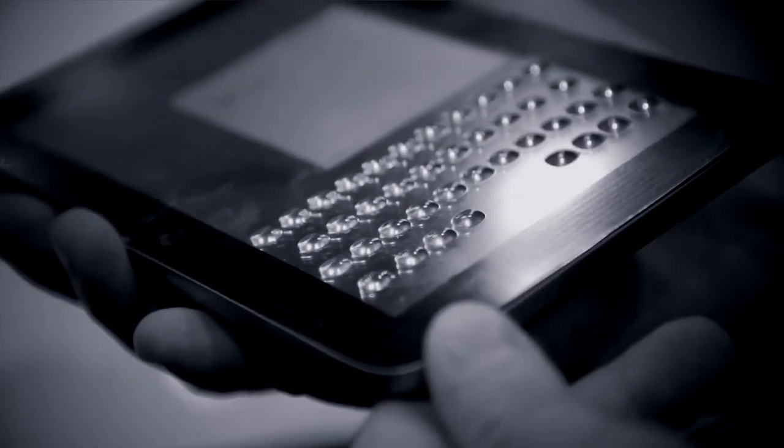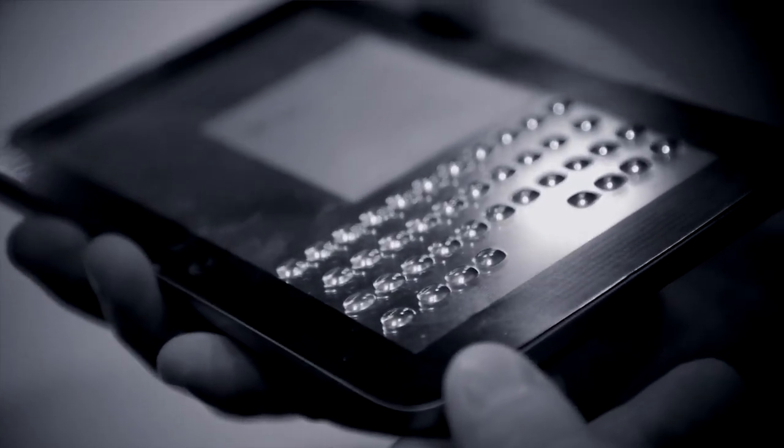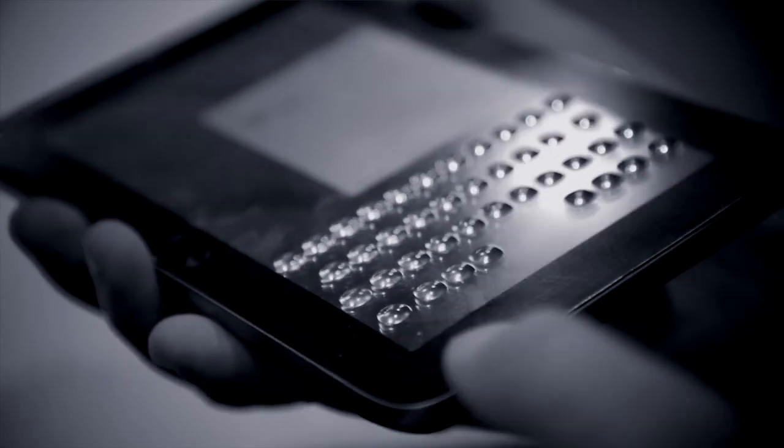The benefit of doing it that way is, one, you can create real physical buttons of a usable height. But the other thing you get is a very power-efficient solution. We only consume battery power when you're changing state — so once the buttons are up and you're typing, there's no power consumption due to our tactile layer.